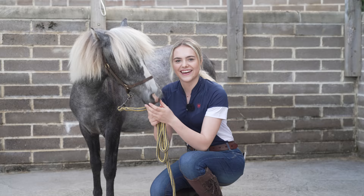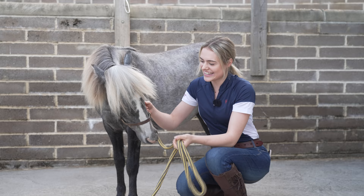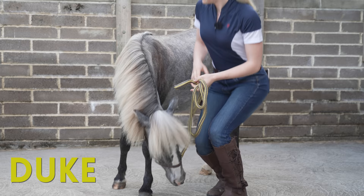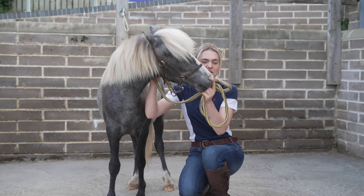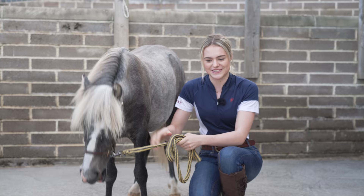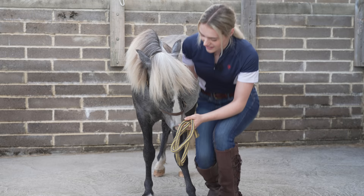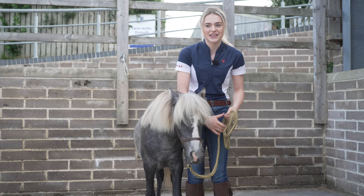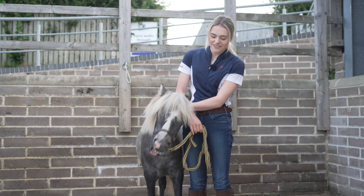Here he is - this is Duke! He's just turned one and he is a Welsh Mountain Pony, about 11 hands, so he's very small, and they don't think he's going to grow much more. He is very affectionate. He was found only a few days old on a Welsh Mountain hillside all on his own without his mum. World Horse Welfare had to take him in because he couldn't survive out there alone, so he's been hand-reared his whole life and has a very big personality.